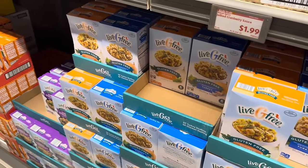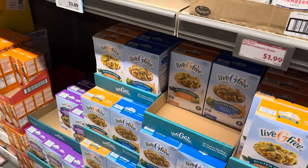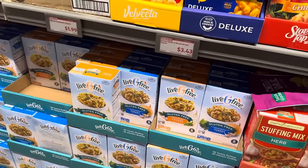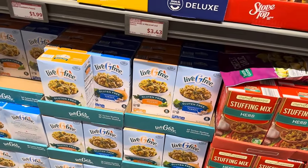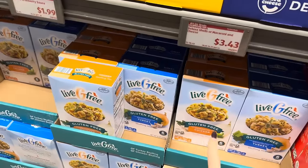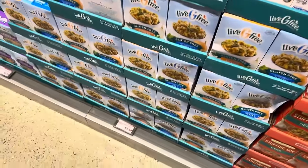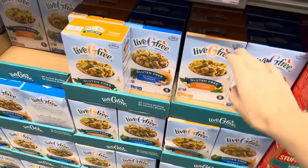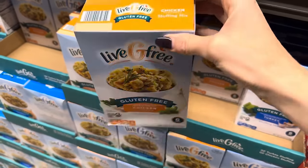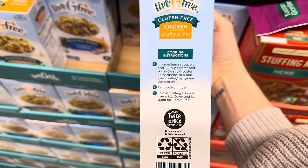I'm always happy to see the Live G Free items — they've been good, and many of you have told me you like the Live G Free brand here at Aldi. These are the gluten-free versions of our stuffing mixes — we have turkey and chicken for $3.49 for the box. Are they ready in five minutes? It doesn't look like it — they're going to take more like 10 minutes. Not bad.